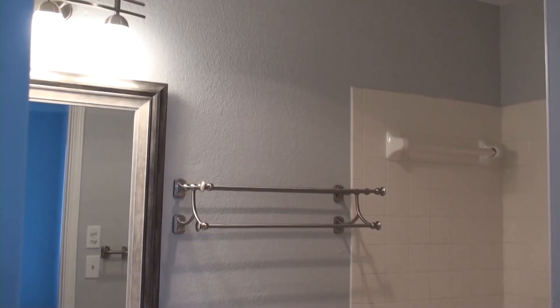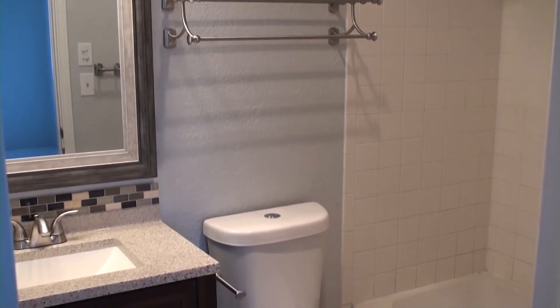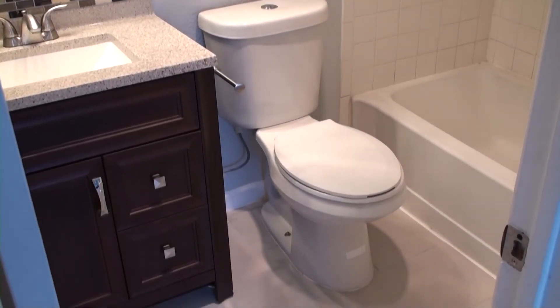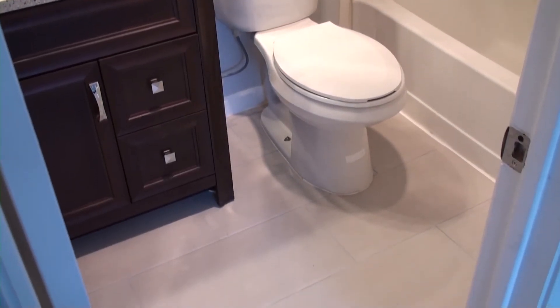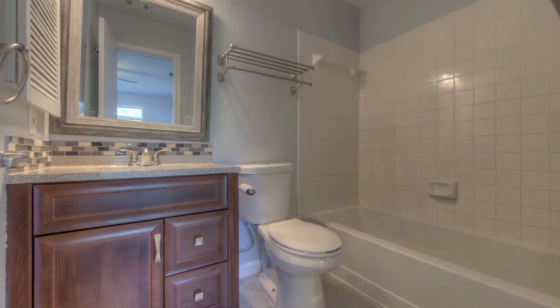Here's the master bathroom. Got a nice new vanity in there with a little bit of backsplash on it. This is the same tile that we used on the center of the fireplace in there.